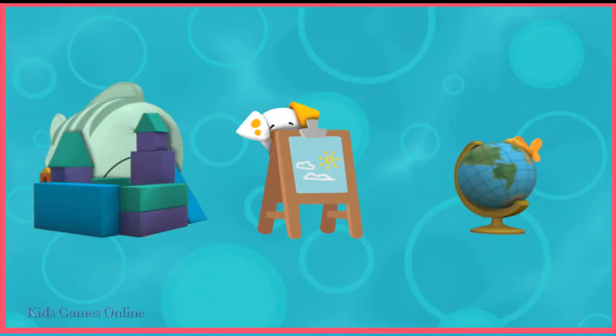Can you help find Bubble Puppy? Tap on him. There he is.